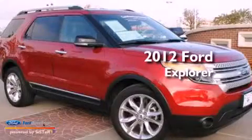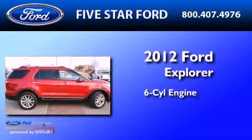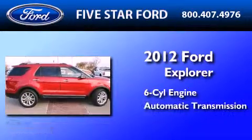This is a certified pre-owned 2012 Ford Explorer. It features a six-cylinder engine and an automatic transmission.